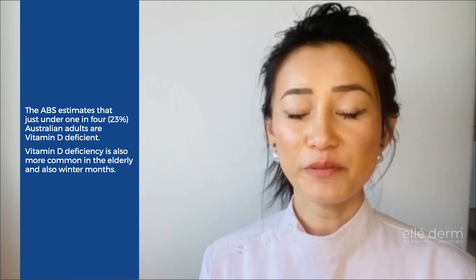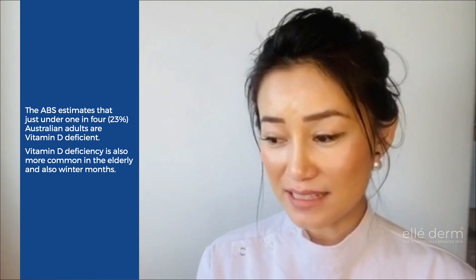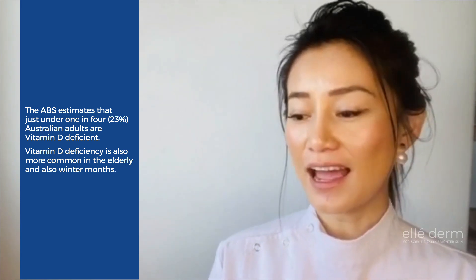In today's video I will be covering why vitamin D is essential, the correlation between vitamin D synthesis and sunlight, and also sunscreen use, and also how you can prevent vitamin D deficiency.